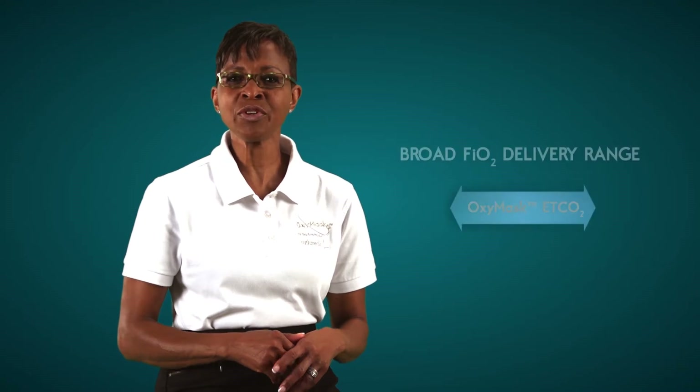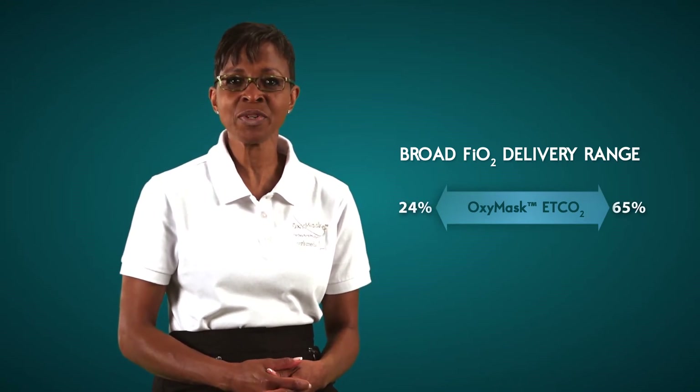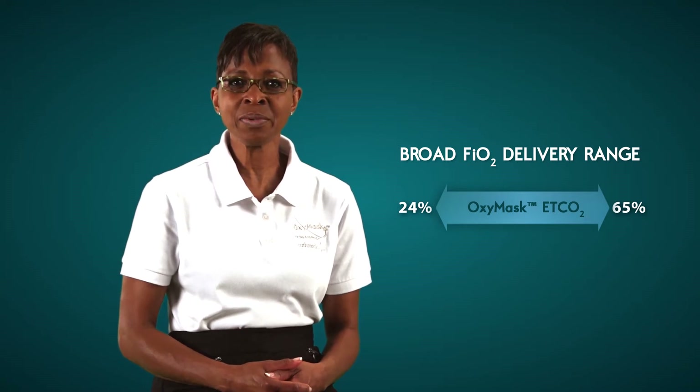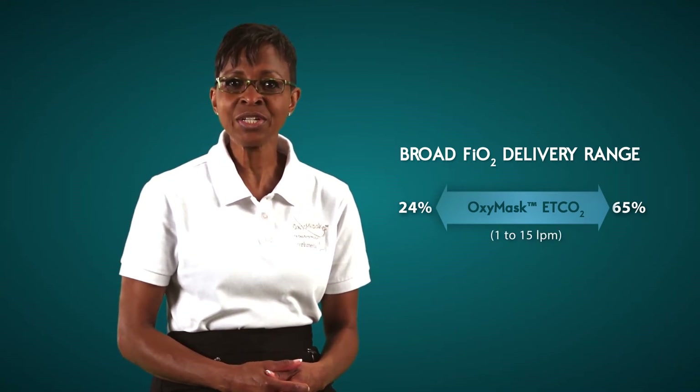OxyMask ETCO2 is a revolutionary open mask system capable of providing CO2 tracings while delivering a broad range of oxygen therapy. The standard size OxyMask ETCO2 delivers 24 to 65% oxygen therapy simply by adjusting the flow rate from 1 to 15 liters per minute.